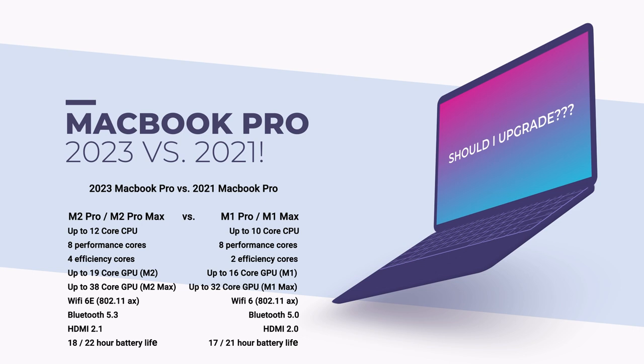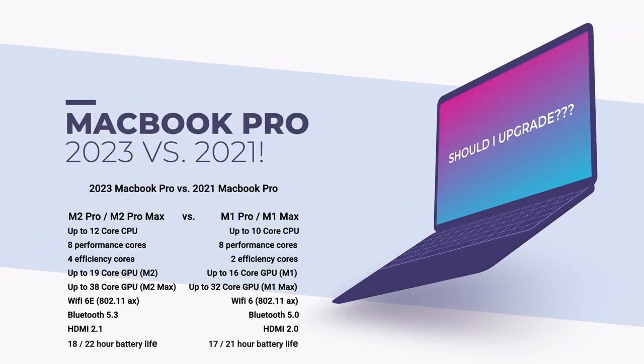As you can see here, starting over on the M2 Pro and M2 Max: 12-core CPU maximum with eight performance cores and four efficiency cores on the M2 Pro, and a 12-core CPU with eight performance cores and four efficiency cores with the M2 Max. Very interesting. On the 2021 MacBook Pro, the older version, it was up to 10 cores with eight performance cores and only two efficiency cores. The M1 Pro also has a 10-core CPU with eight performance cores and two efficiency cores — so they're very, very similar.